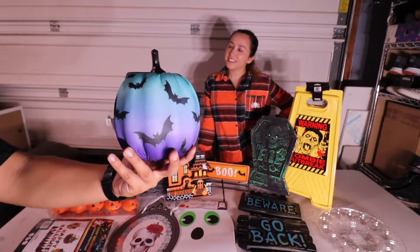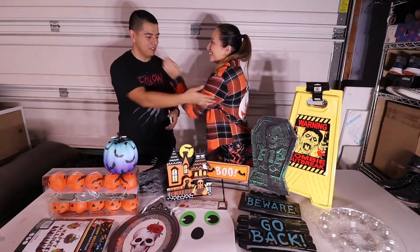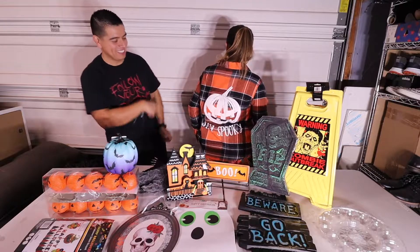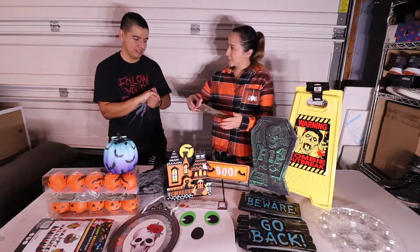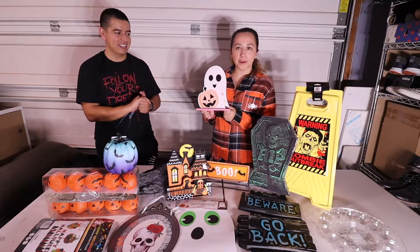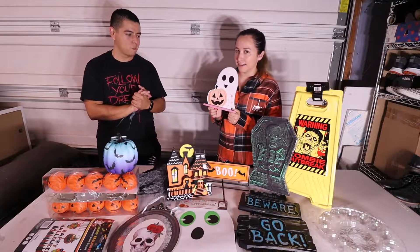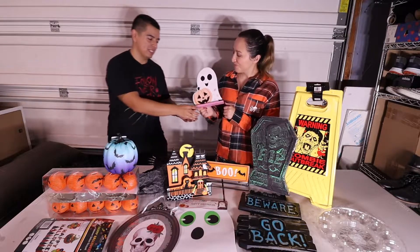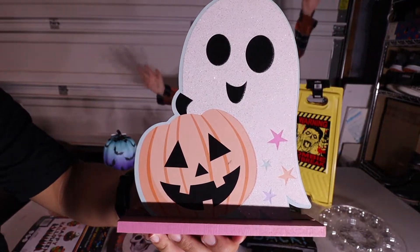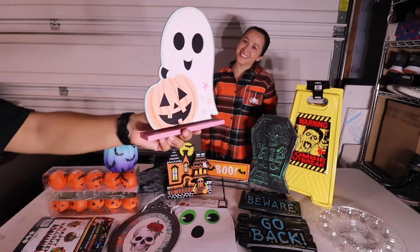We're not sure where we'll put it, but pumpkins go with the pumpkins! This next one I wanted for the bedroom window — something Halloweeny but not scary, and it's cute and sparkly. It looks like you're actually the ghost. It's also cool decor for the table.